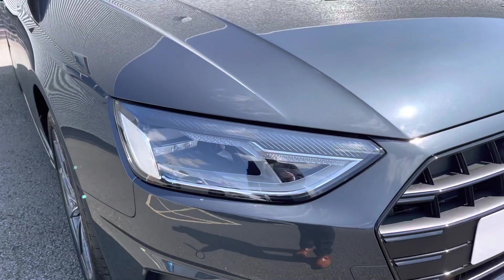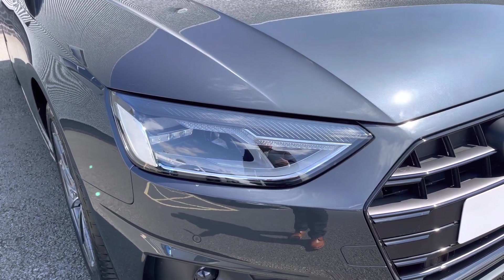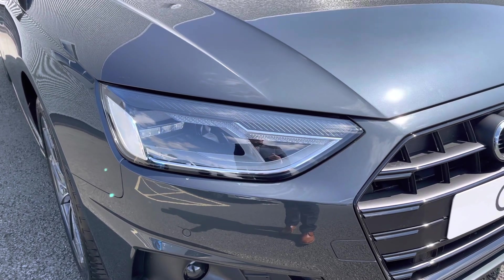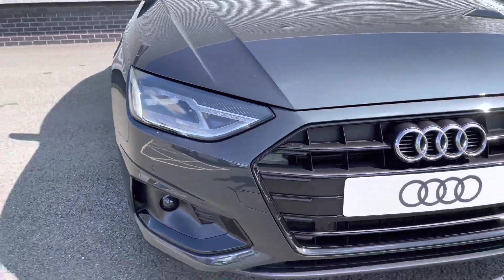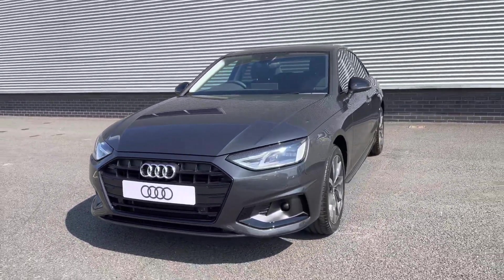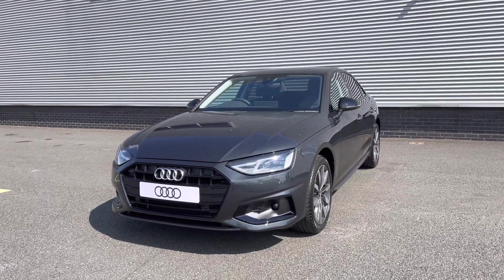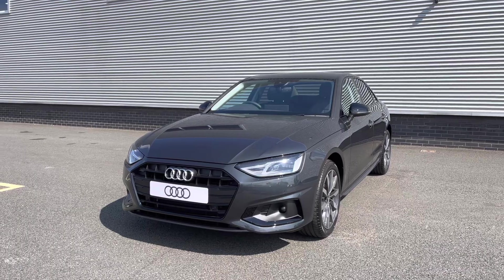As we make our way to the front of the vehicle, we do have this car's LED headlights with the LED daytime running lights, which altogether offer up a really nice bright beam and really light up those darker road conditions. This being the Sport Edition of the A4, it does come with the black grille as well as some different black styling cues around the vehicle, really adding to the car's sleek design and finish.